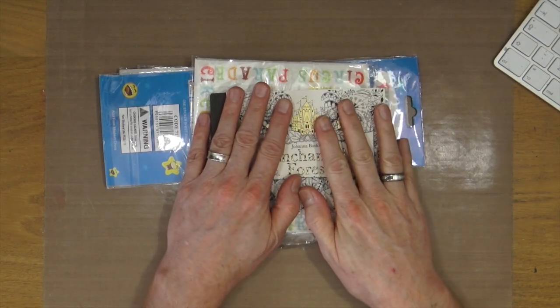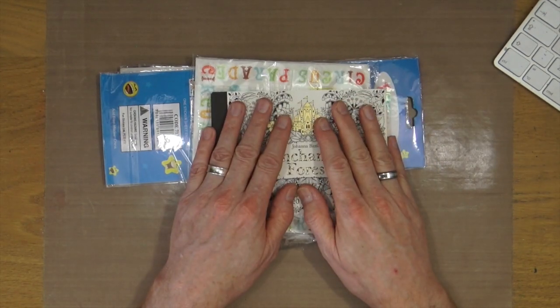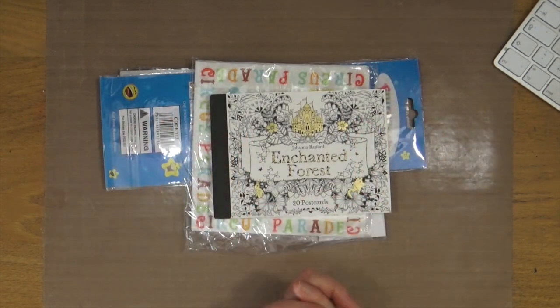It was actually sat there for a couple of days because I was away doing work things and was unable to get to the post office as soon as it arrived. So it was actually sat in the post office for a couple of days before I could get it.